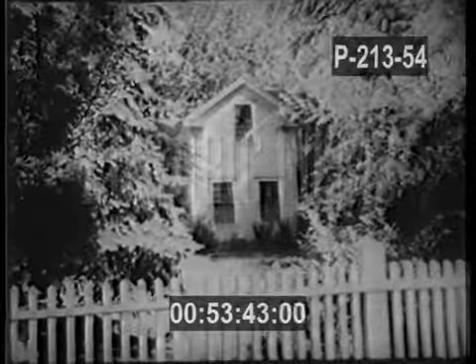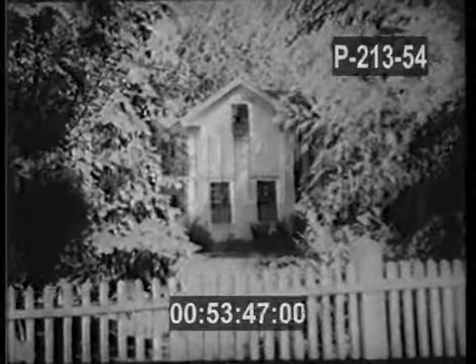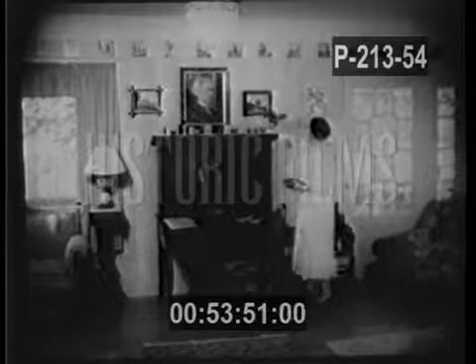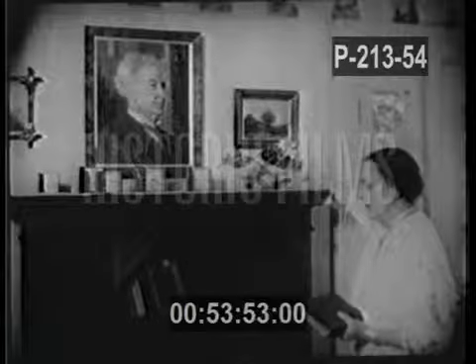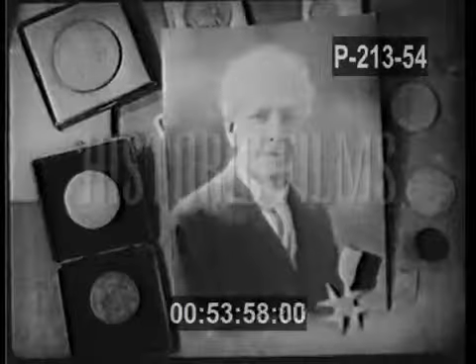This was home to Luther Burbank, the modest white frame house in Santa Rosa, California, where he died in 1926. Today it remains rich with memories and mementos of Burbank, the brilliant naturalist whose work with plants won him fame and high honors the world over.